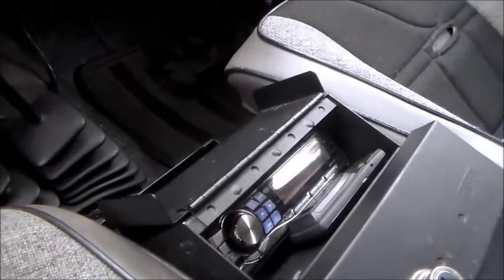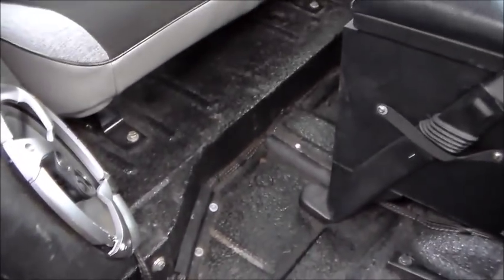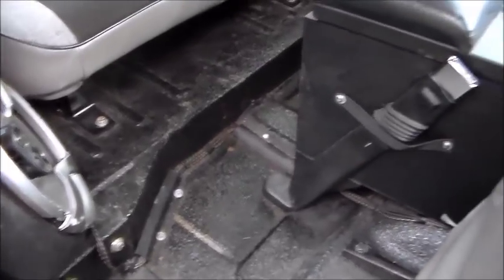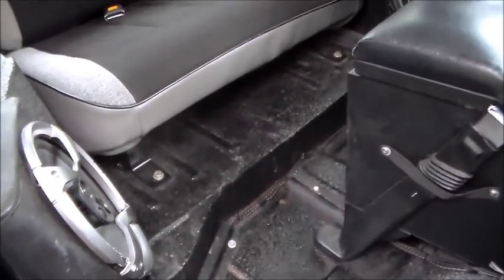The guy I bought it from was kind of an oddball — he got it from his uncle. The floor has all been Linexed, again big dollar items everywhere. Under the hood it's got a Dynomax exhaust, a K&N filter, and a bunch of painted engine parts including the valve cover. The roll bar is all Linexed — I prefer padding and I'm going to put padding on it.